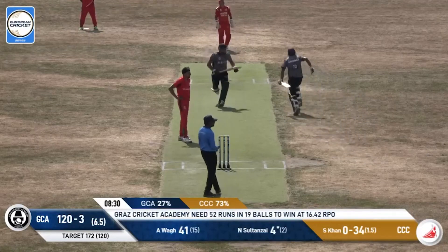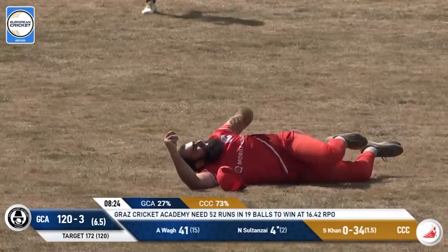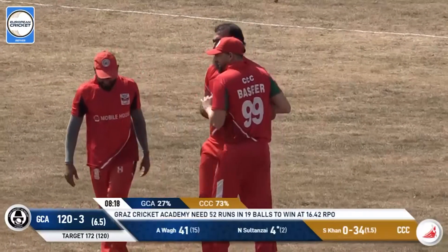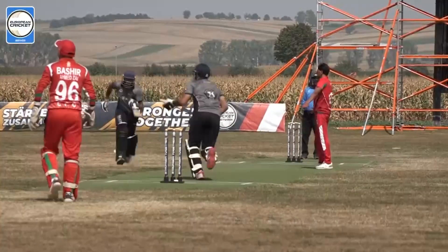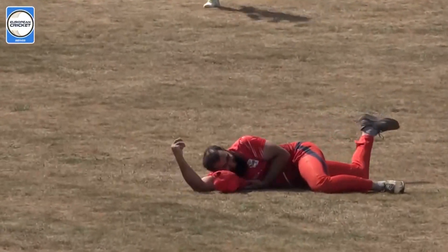He's got a hold of this — or has he? Yes, he has! What a catch — it looked like it was going to be fairly simple, but his hands weren't softened up on the first attempt. He somehow grabs it on the second attempt. That is just a man who is so relieved he hasn't put it down.